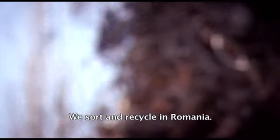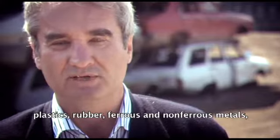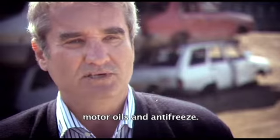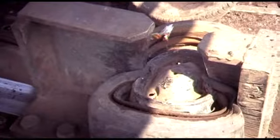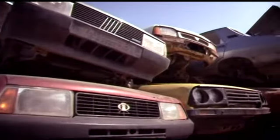Noi le sortăm și le valorificăm în România — astfel avem desfacere atât pentru sticlă, pentru hârtie, pentru plastic, pentru cauciuc, pentru fier, pentru feroase și neferoase, pentru uleiuri și pentru antigel. The metals are either reused as spare parts or recycled. Meanwhile, tires and engine fluids are now frequently used for fuel, primarily for the cement industry. In Romania today, over 85 percent of the materials found in a car are reused in one way or another.